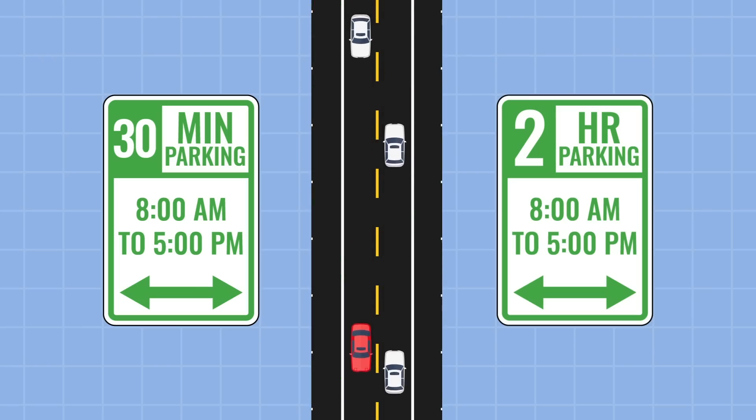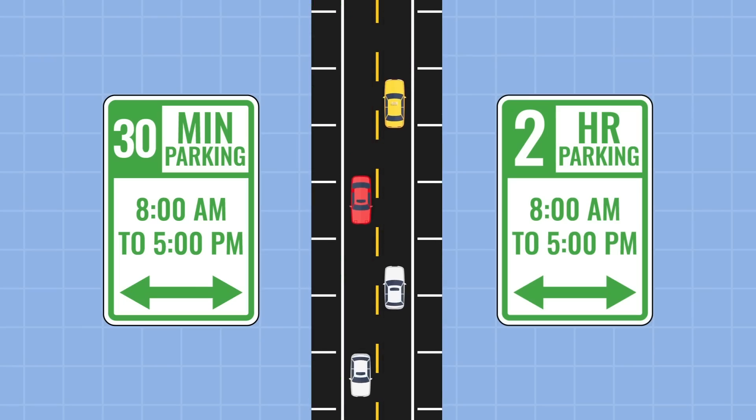This is a critical need because in many areas, loading zones are 90% occupied during peak times.